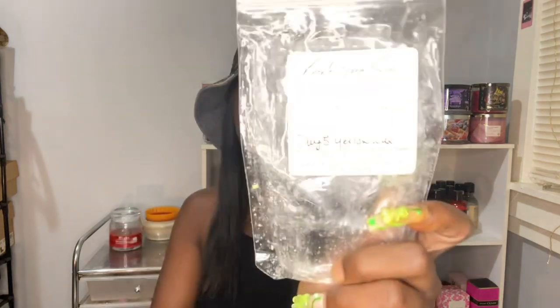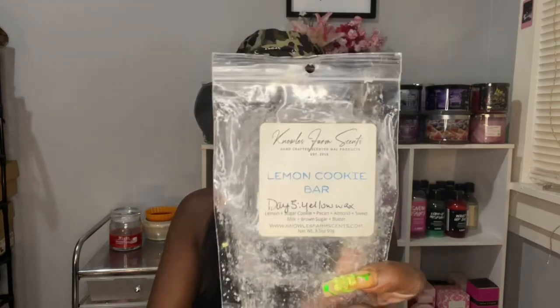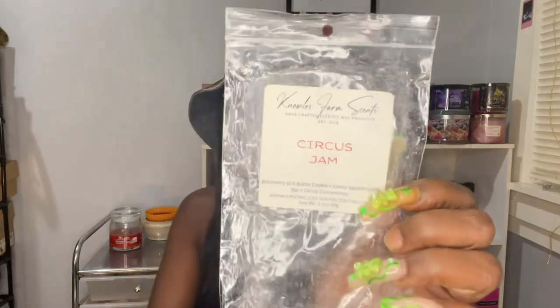Noah's Farm Scent Lemon Cookie Bar — I did this one on day five, melt a yellow wax. It's lemon sugar cookie, pecan, almond, sweet milk, brown sugar butter. This one was nice, but honestly not as strong as his wax normally performs in my home. I could smell the lemon and the sugar, but it wasn't a powerhouse. Also from Noah's Farm Scent, this is Circus Jam, which is Blackberry Jam Butter Cookies, Cereal Marshmallow Bar, and Circus Concession. I really did enjoy this one.